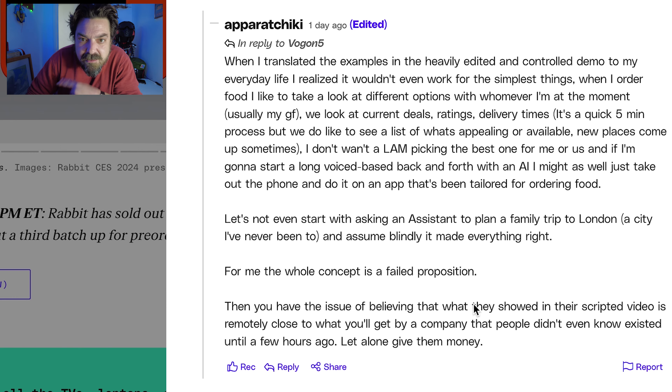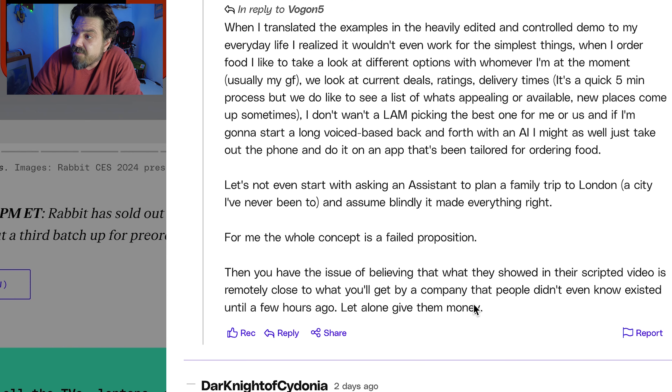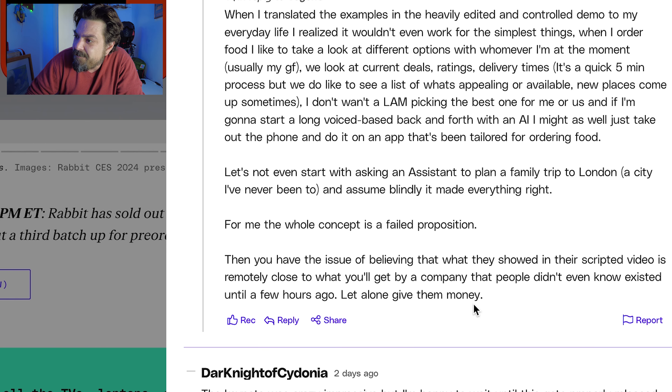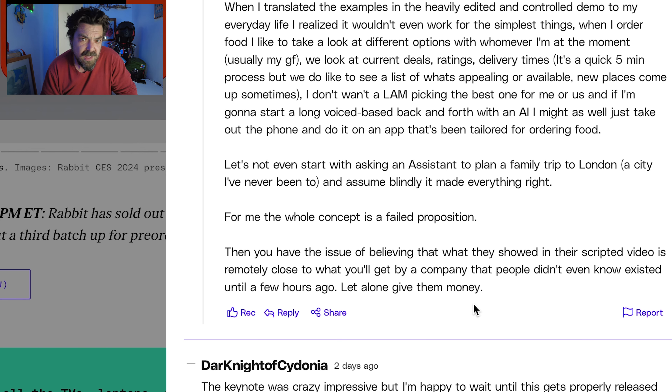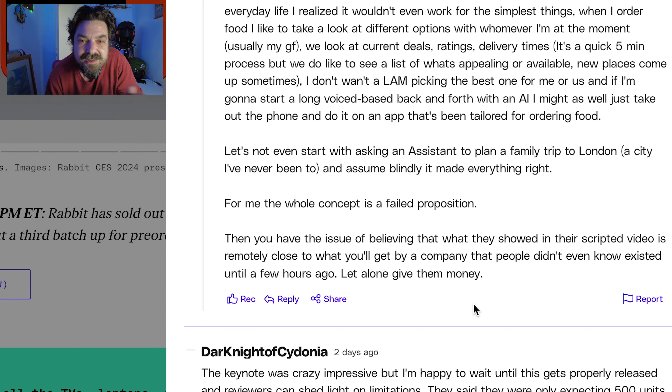We look at the current deals, ratings, delivery times. It's a quick five-minute process, but we do like to see a list of what's appealing or available. New places come up sometimes. I don't want a lamb picking the best one for me. And if I'm going to start a long voice back-and-forth, I might as well just take out the phone and use the app tailored for ordering food. This will never happen with the Tortoise Won. The Tortoise Won supports that long, awkward phase where you and your sometimes-girlfriend discuss what you're having for dinner. What it does is it just plays music in the background while you two argue awkwardly, each one with their dietary restrictions and preferences.